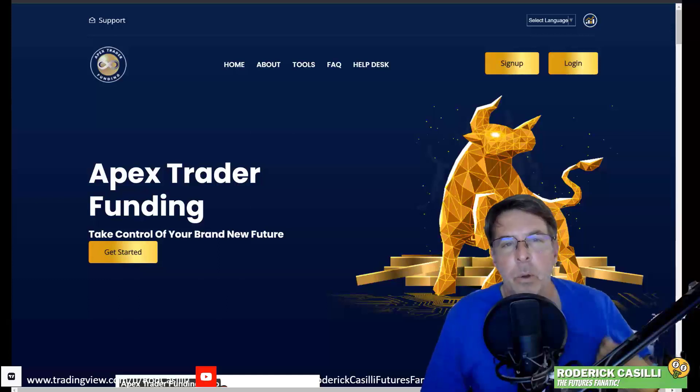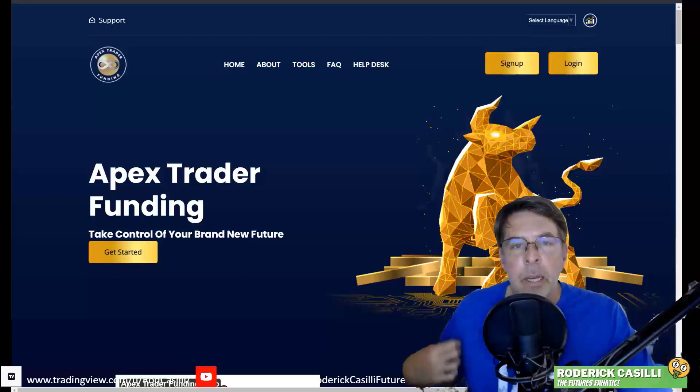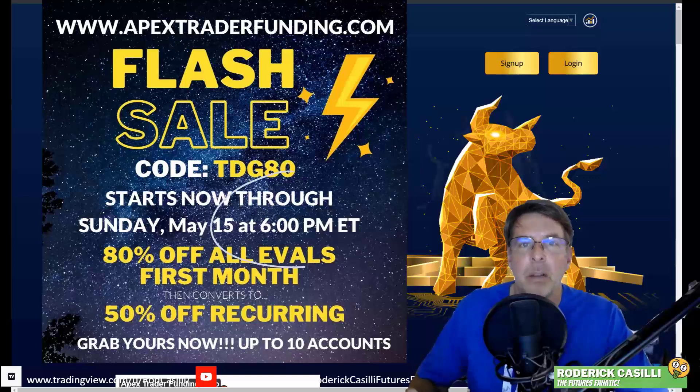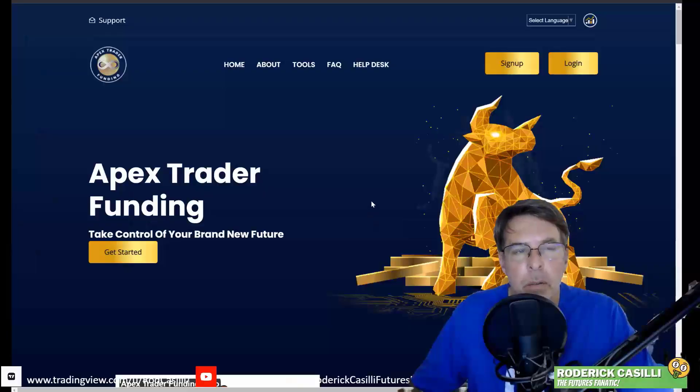Hey there, speculators of YouTube. Welcome back to the channel. My name is Rod, the Futures Fanatic. I wasn't going to do a video on this, but I wanted to do it very quickly. Apex is running a flash sale this particular weekend. In fact, it expires in about three hours from now at 6 p.m. Eastern Standard Time. There were some questions about it, so I wanted to run through it really quickly.